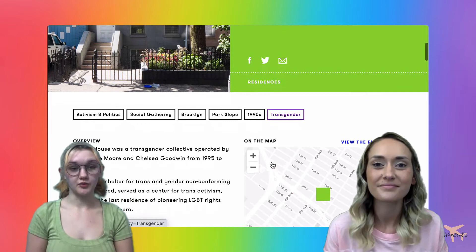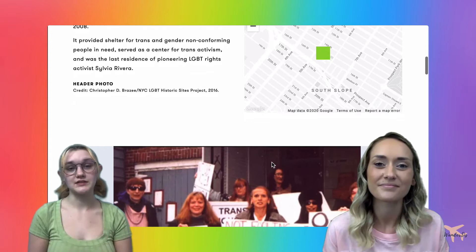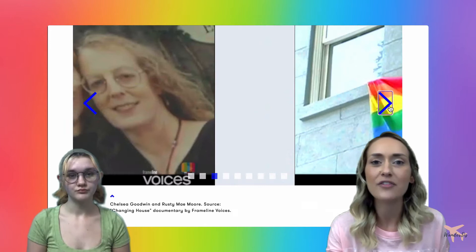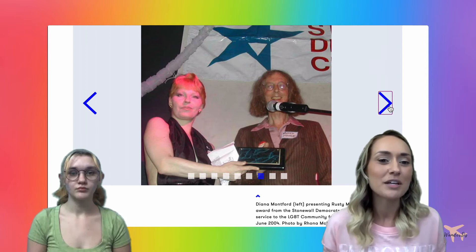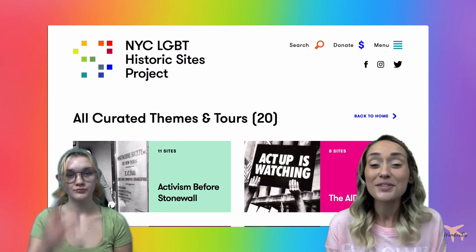Finally, we're taking a look at the Transy House, a transgender collective operated by Rusty Mae Moore and Chelsea Goodwin from 1995 to 2008. It provided shelter for trans and gender non-conforming people in need, served as a center for trans activism, and was the last residence of pioneering LGBT rights activist Sylvia Rivera. It was also featured in a documentary called Changing House. Scrolling down you see images from the documentary — people outside the house activating for trans rights, flags they had hanging, activism work, a poster for the Brooklyn Pride after party hosted at Transy House, and a historic photo of the house from the 1930s.